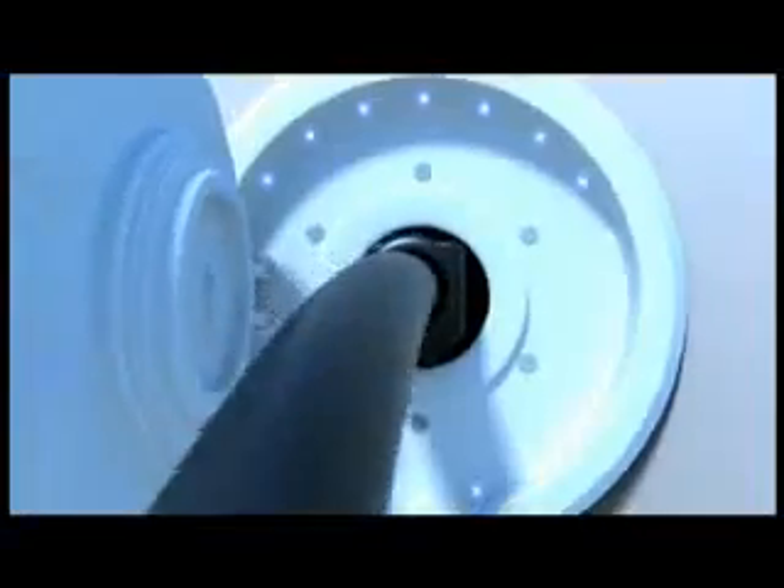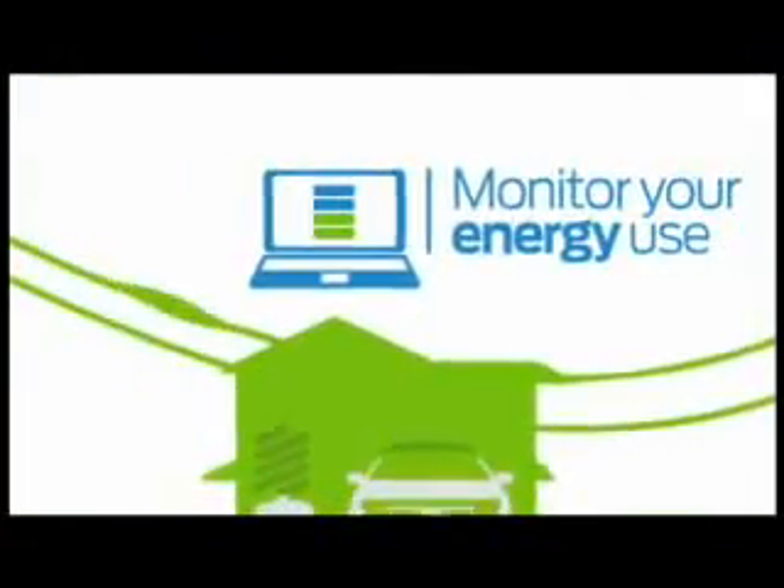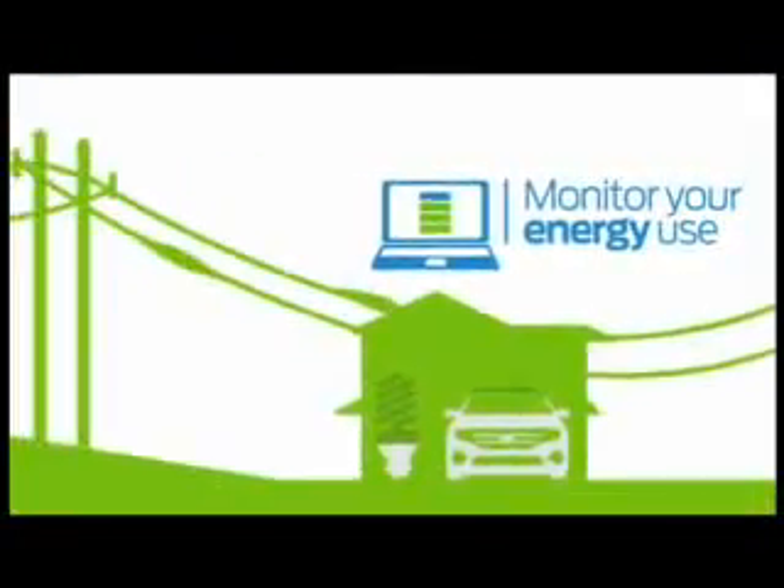You'll be able to charge your plug-in hybrid right from your standard 120-volt home outlet in just a few hours. And with the MyFord mobile smartphone app and website, you'll be able to optimize your energy costs.